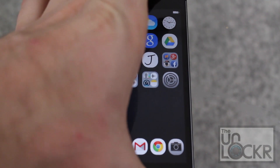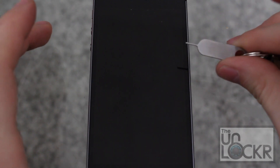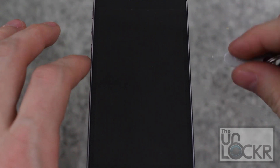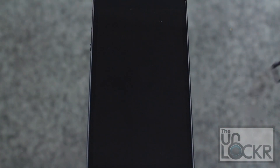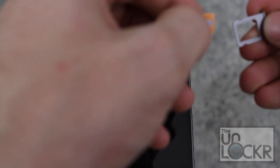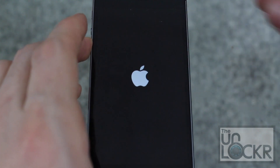Next we are going to turn off the phone. Then we're going to use a SIM unlock tool — one usually comes with the device, but if you don't have one, a paperclip will do. There's a little hole on the side that you push it into to pull out the SIM tray. This is my T-Mobile SIM — the device is locked to T-Mobile at the moment. So I'm going to take an unauthorized SIM, in this case AT&T, and put that in.